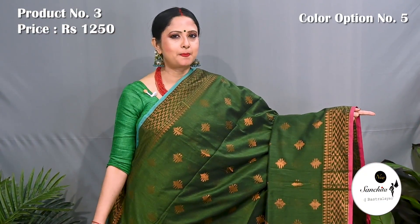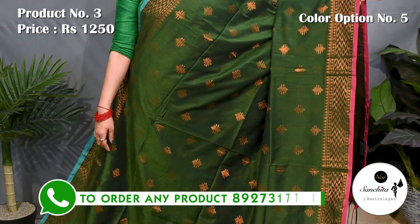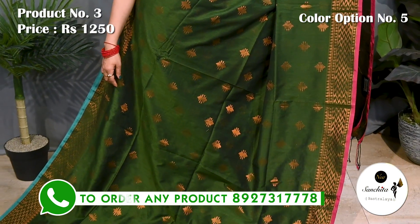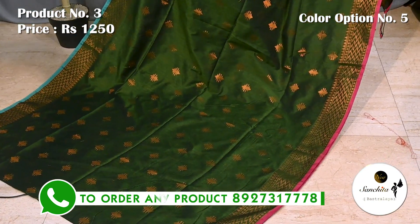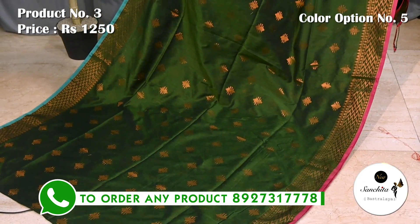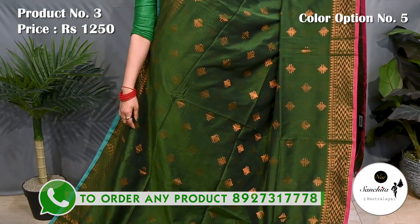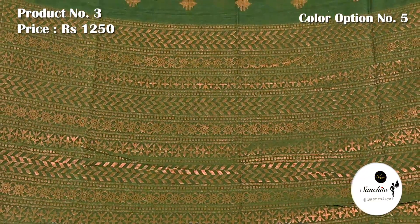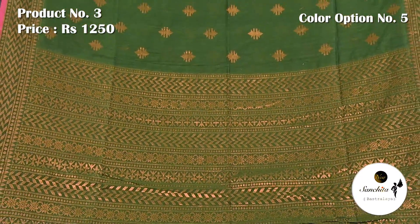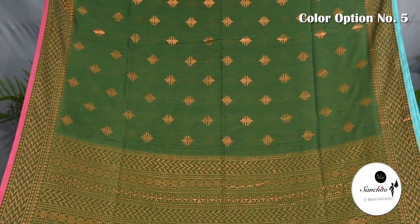Bottle green with copper saree. Pallu is defined with horizontal lines along with copper saree. Blouse piece is running.